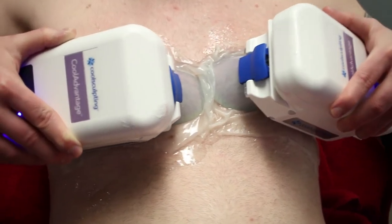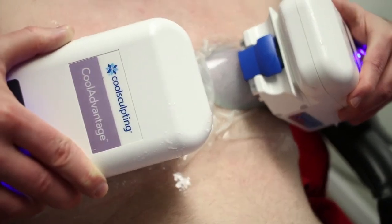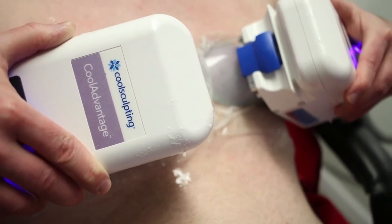We do a lot of this treatment — it's very common, the staff is very used to seeing men come in for it, and there's high patient satisfaction. Let us know your experience getting this treatment done. If you have further questions, ask below, subscribe to this YouTube channel, and join us on Instagram to keep your skin and body beautiful, healthy, and vibrant.